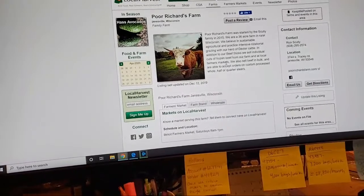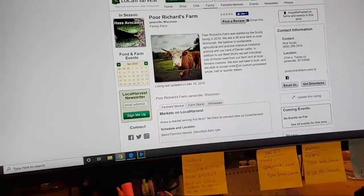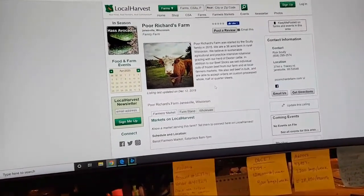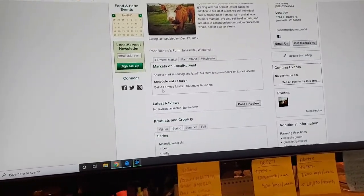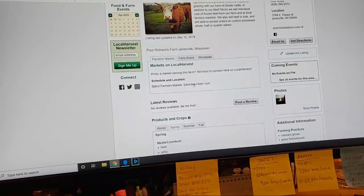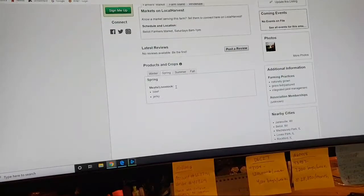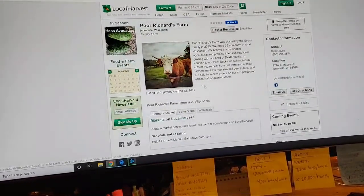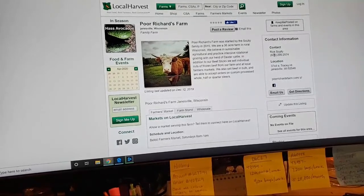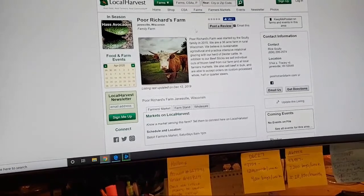At local farmers markets they also sell beef in bulk and are able to accept orders on custom-processed whole, half, or quarter steers. For farmers markets, when everything opens back up, it'd be Saturdays from 8 a.m. to 1 p.m. Contact information: Rick Scully, 608-295-2574. It's in Janesville, Wisconsin.